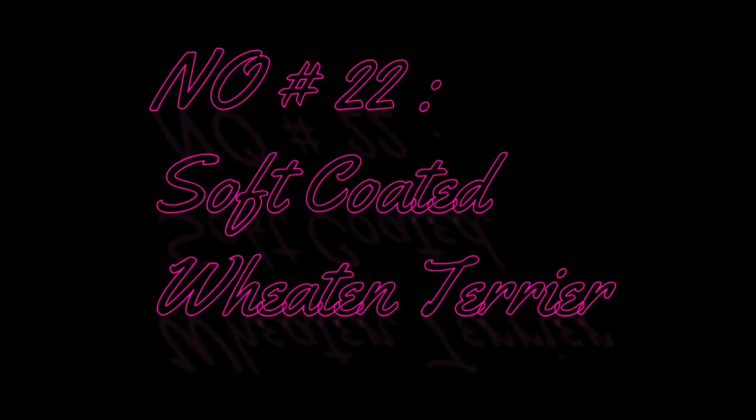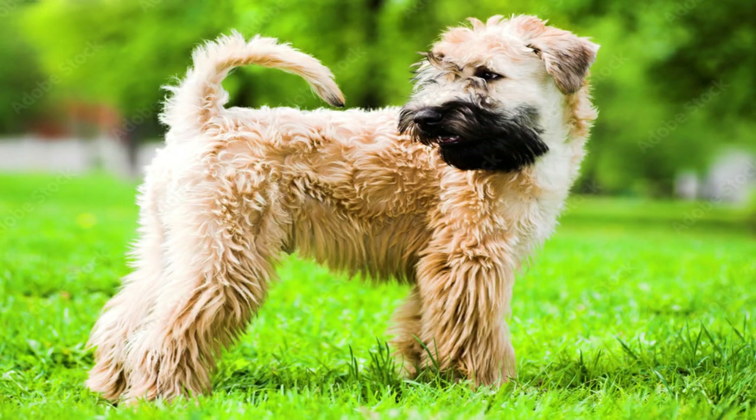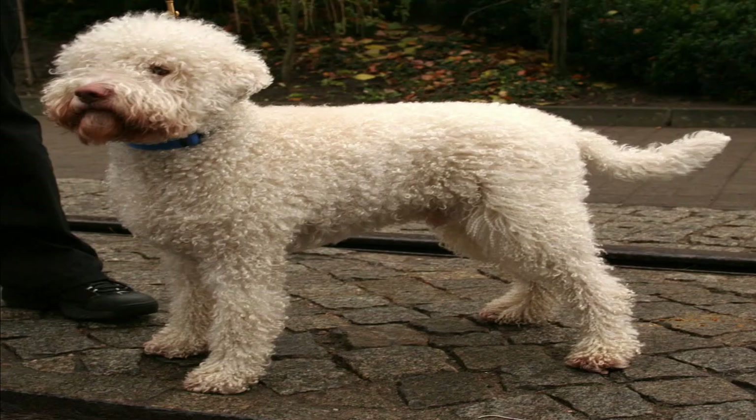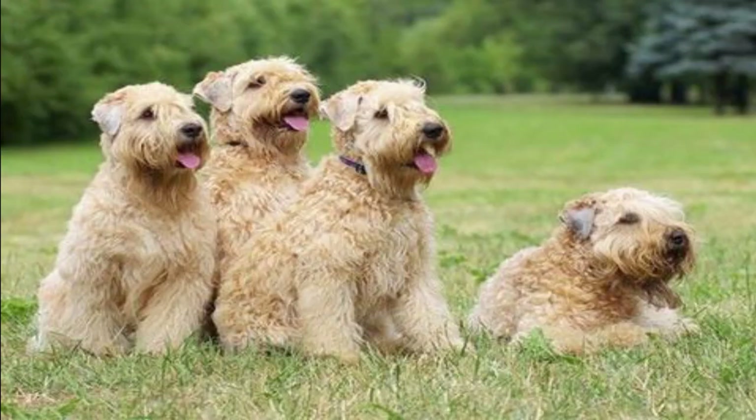Number 22: Soft Coated Wheaten Terrier. Adorable Wheaten Terriers hardly need an introduction — it's all in the name. These hypoallergenic dogs grow soft coats the color of wheat. The incredibly friendly Wheatons are so friendly that they give a signature welcome called the 'Wheaten Greeting,' in which they jump up to meet their owners. Their unique coats don't shed much, but keep them well-groomed to avoid matting.